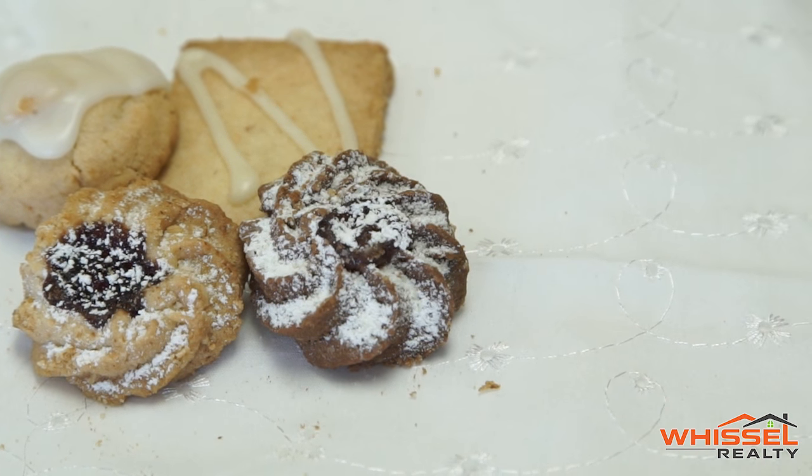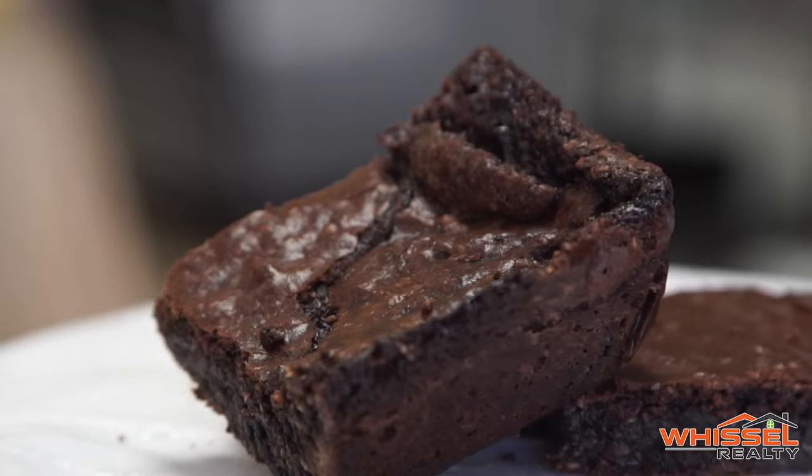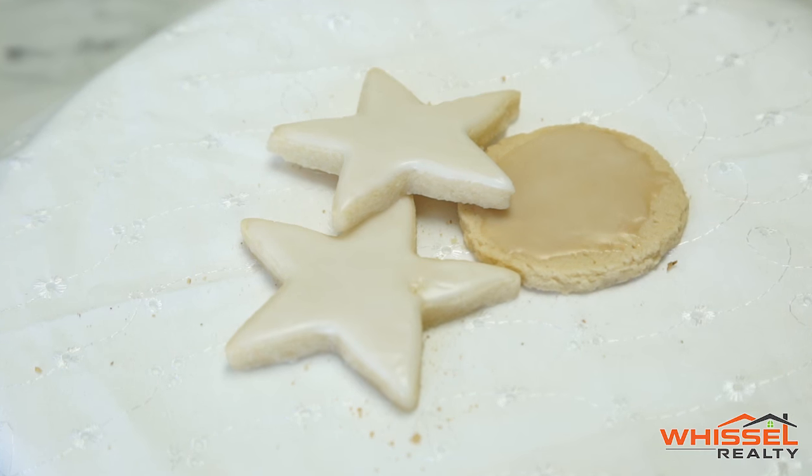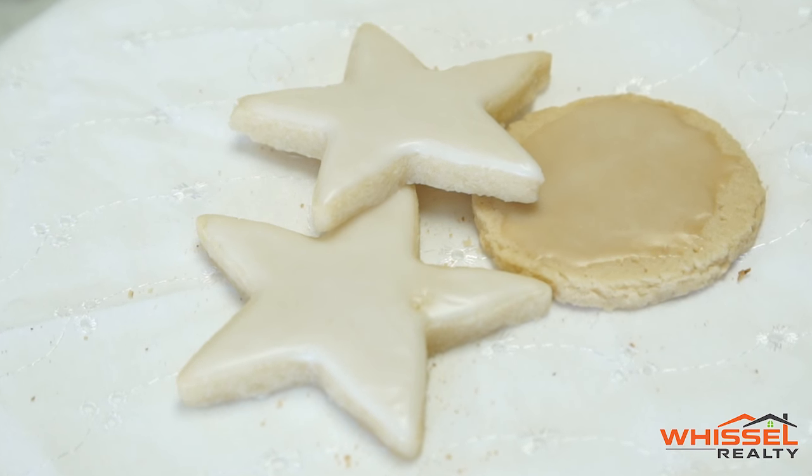So what are your best sellers? Definitely the fudge brownies. If you like chocolate, the fudge brownies are phenomenal. But if you're under 12, it's got to be the star-shaped sugar cookies. Although I don't know if it's because they're sugar cookies or because they're shaped like stars, but whatever it is, the kids go crazy for them.